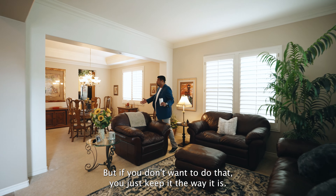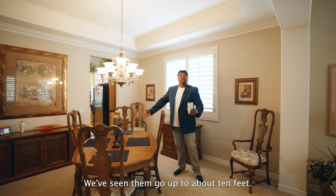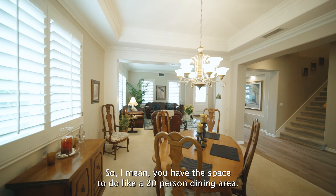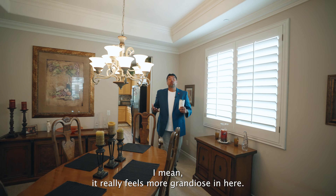If you don't want to do that, you just keep it the way it is. You can put a big dining room table over here — we've seen them go up to about 10 feet, so you have the space to do like a 20-person dining area. What I love about this space is the high ceilings. It really feels more grandiose in here.